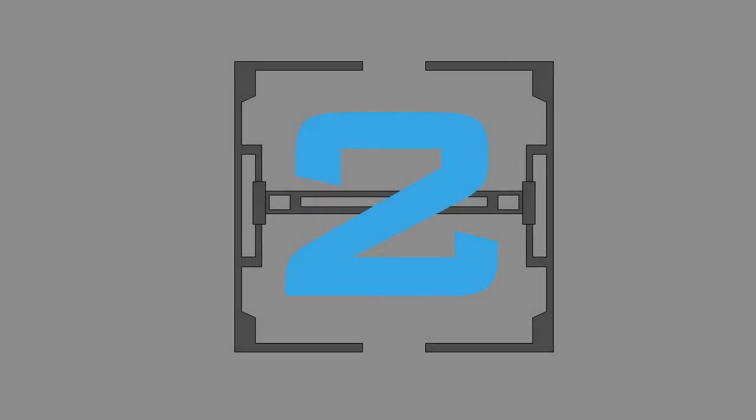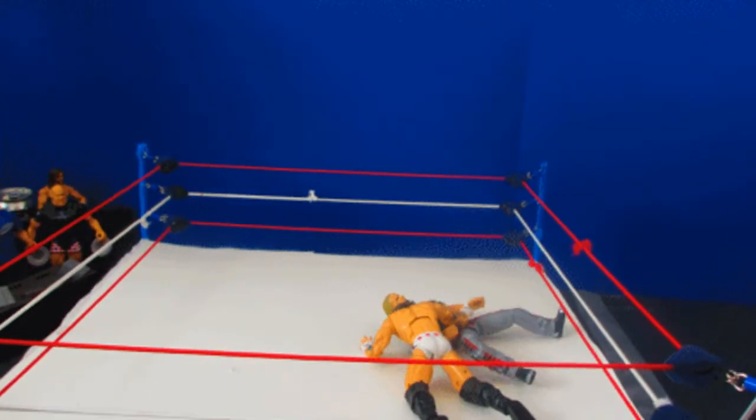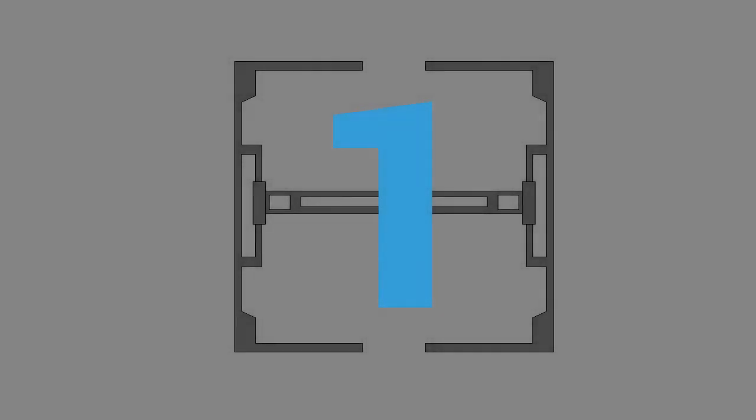In the number 2 spot, we got Skits with an incredibly smooth Beautiful Disaster. The one thing that I didn't like about this was the way Shawn Michaels falls — he falls back, but he falls like going back forward, and it just looks weird to me.